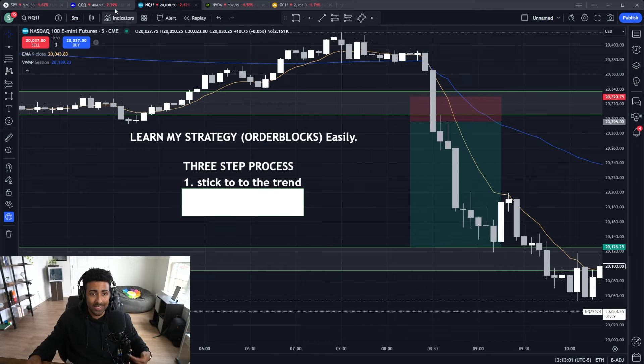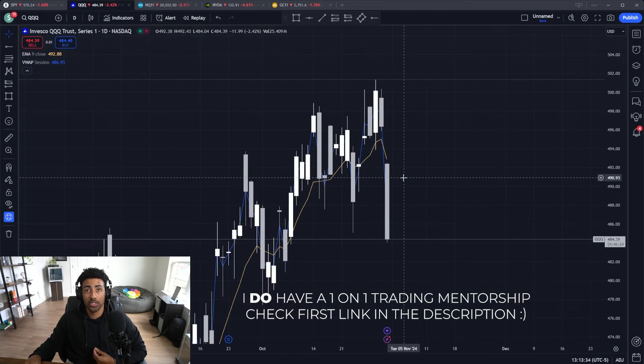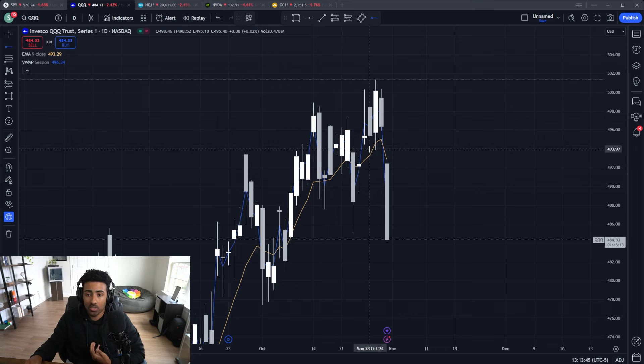Number one, you need to stick to the trend. If we take a look at QQQ here, we need to know what the market is doing on a daily and hourly time frame. That way we can know exactly when to take positions and when to hold off. We need to see when trend will break, when trend will continue, and know what's going on on these higher time frames.